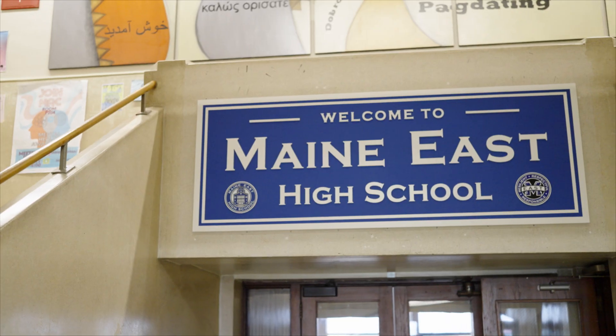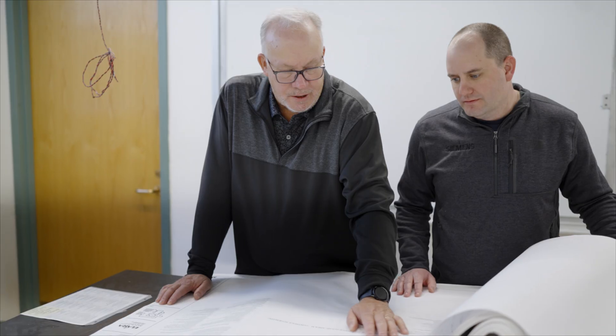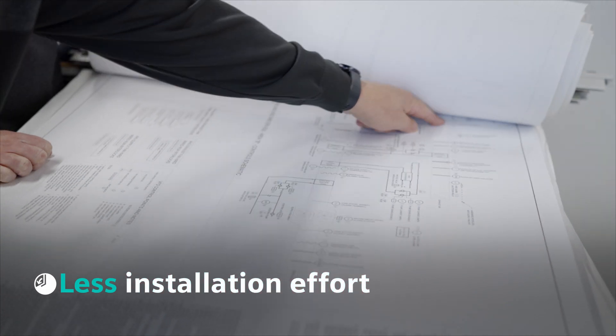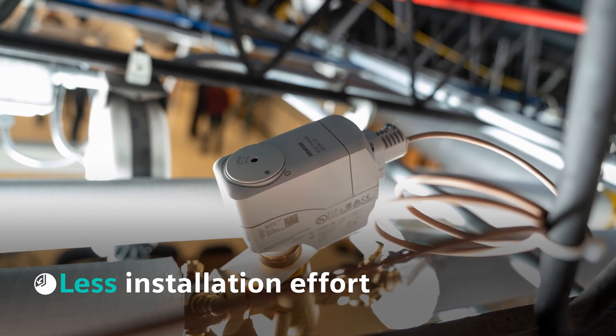There are somewhere near 1,200 fan coil units between Maine East, Maine South, and Maine West. So you can imagine the amount of time it would take for someone to go around and do water balancing on 2,500 valves.